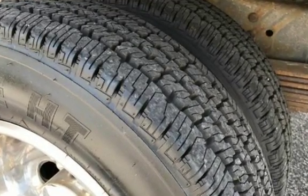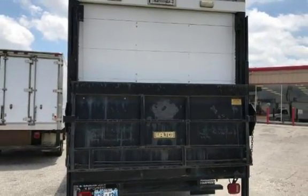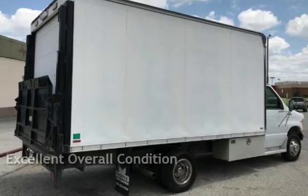This four-door sedan has a two-cylinder engine, with rear-wheel drive, and an automatic transmission. This vehicle is in excellent overall condition.